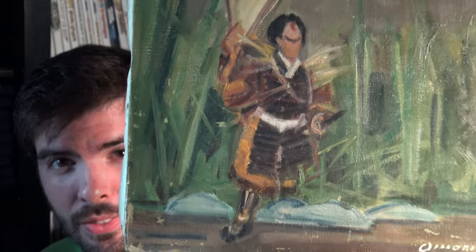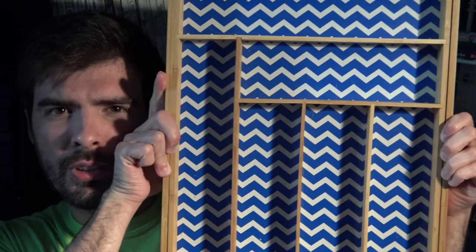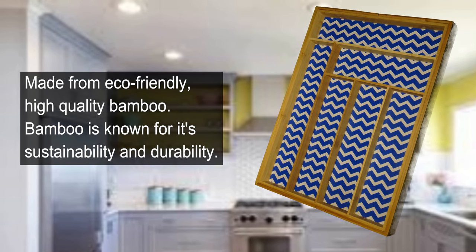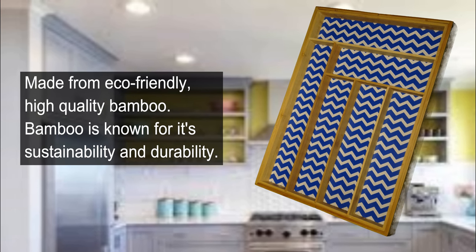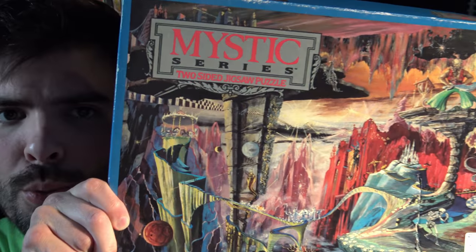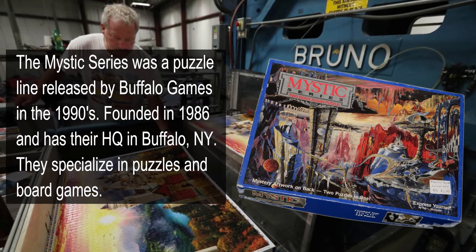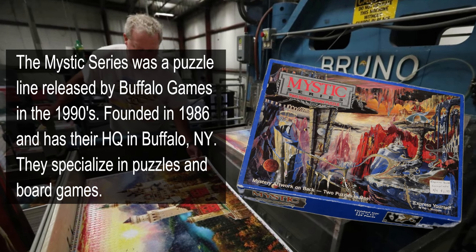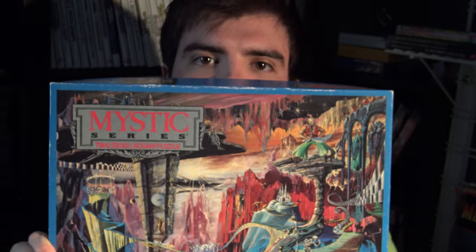It's got a man coming out of the thicket. Now here's something you're all going to care about — a silverware organizer that expands, made out of authentic bamboo. I got this for $3.99. Brittany wanted one. Next I picked up a Mystic Series Two-Sided Jigsaw Puzzle. I got this for $1.50.